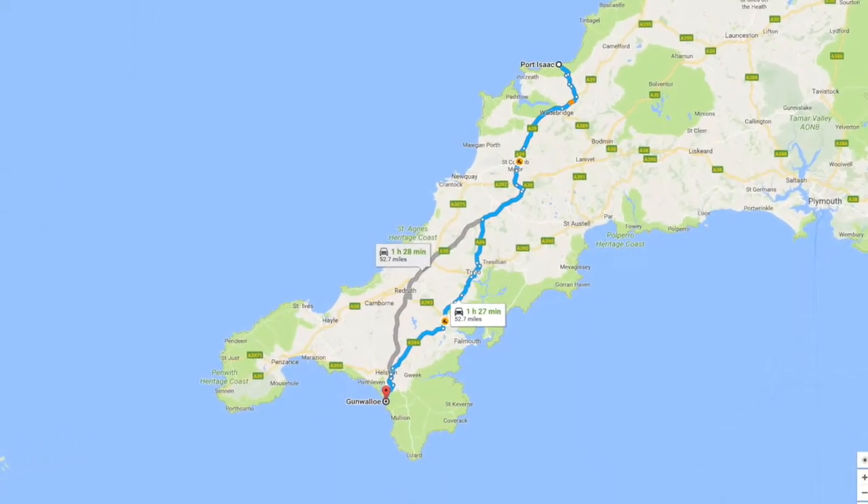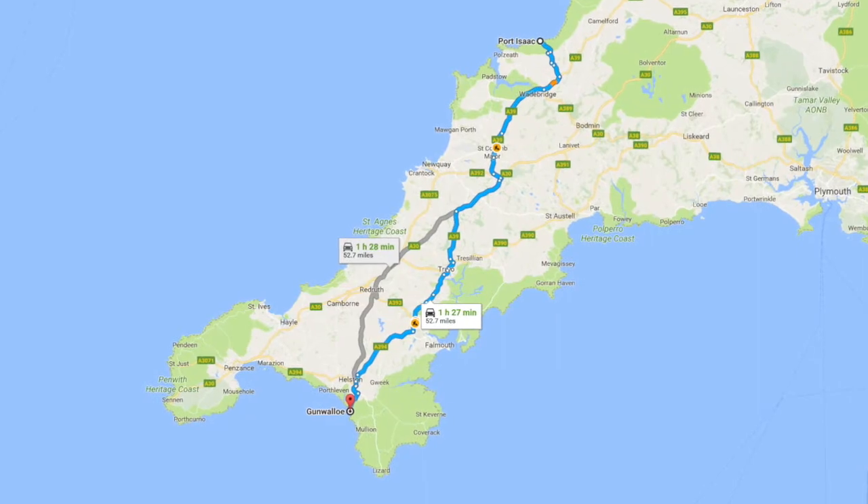Gun Wallow is a long way from Port Isaac. Just to give you an idea, Port Isaac is on the north coast of Cornwall and Gun Wallow is on the Lizard Peninsula. It's an hour and a half away, about 50 odd miles, so it is quite a trek from Port Isaac.